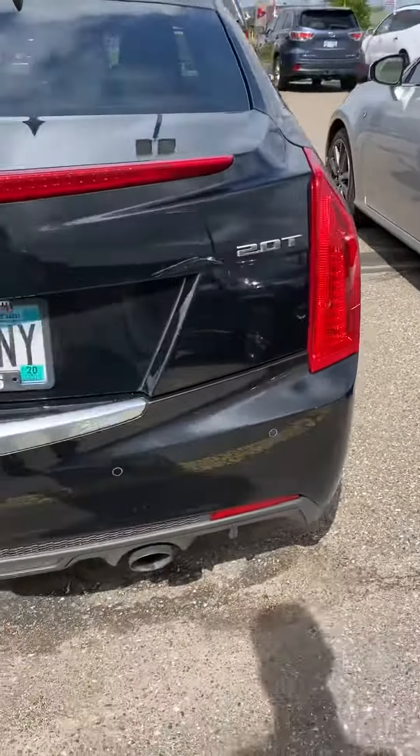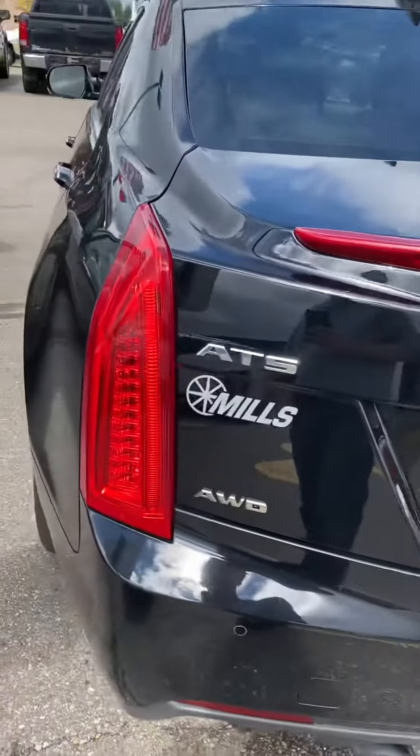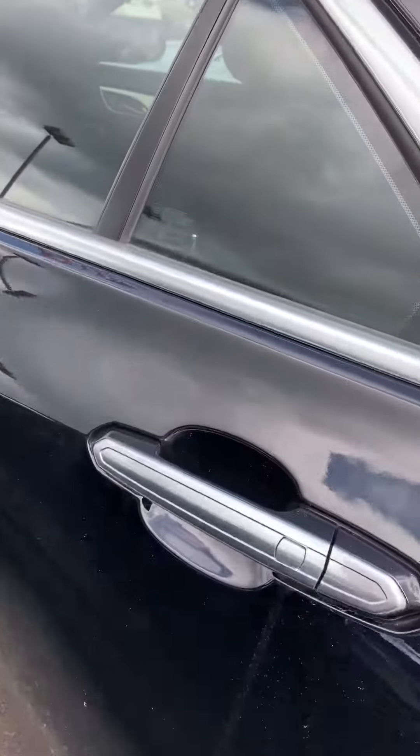This is the 2.0 turbo motor. Dual exhaust tips there. You've got your backup camera, backup sensors, and front sensors of course as well. Passive entry. Remote start.